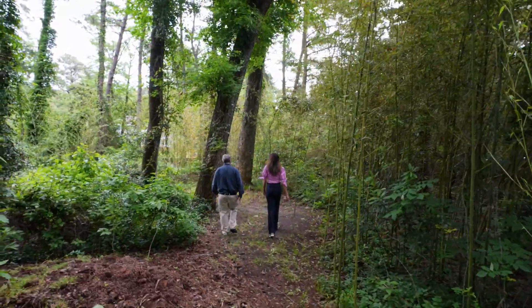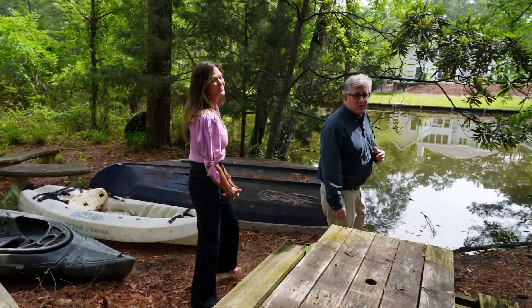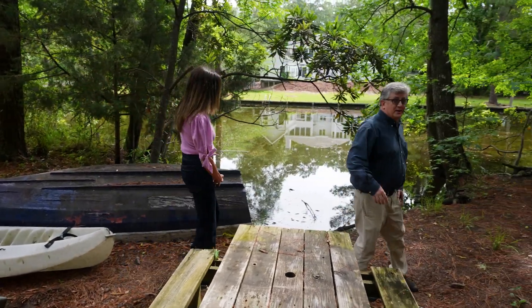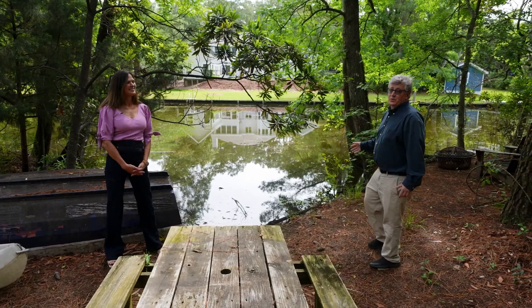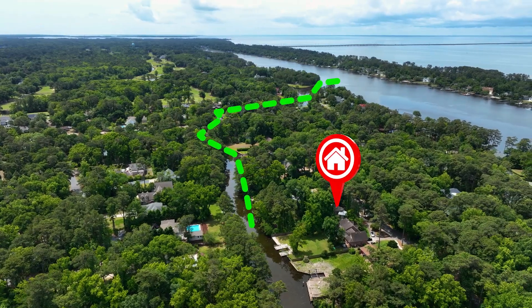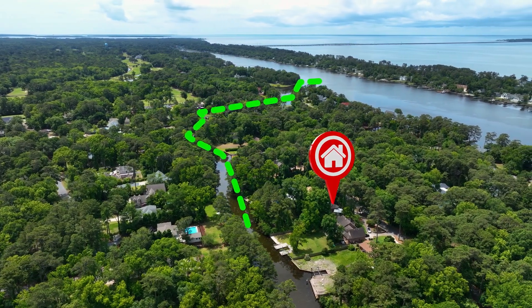Take the nature path to the quiet water frontage where you can launch your kayak and paddle boards easily right here at this unspoiled canal access in Southern Shores. And once you get under the bridge at Tall Pine, the sound is your playground.